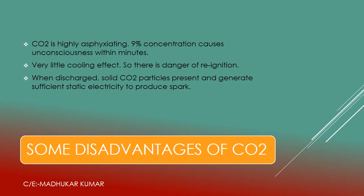Some disadvantages are also associated with CO2. It is highly asphyxiating — a 9% concentration is going to cause unconsciousness within minutes. Another disadvantage is that it has very little cooling effect, so chances of re-ignition are there, especially on solid fires. Also, when CO2 is discharged, particles in solid form can produce static electricity and generate sparks.